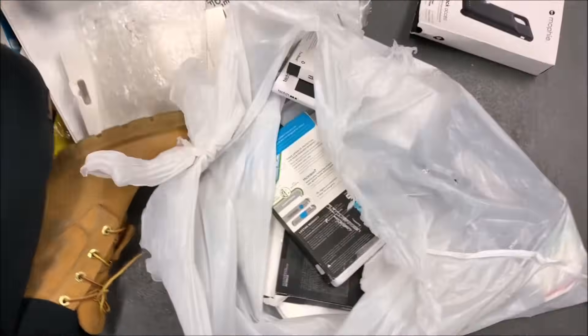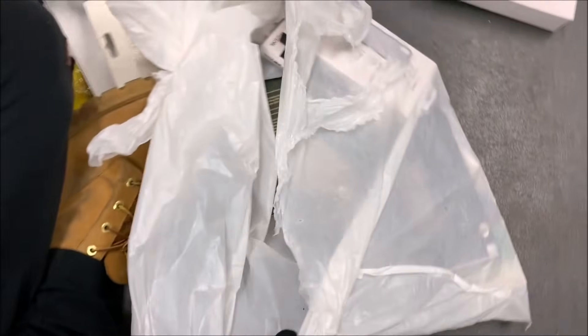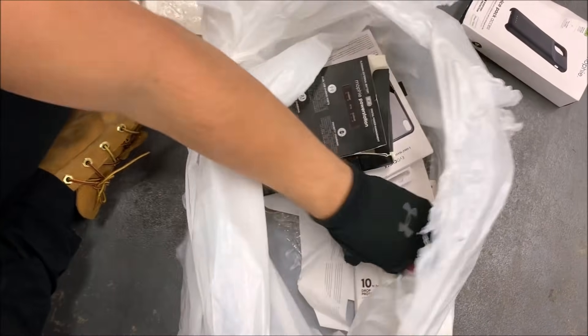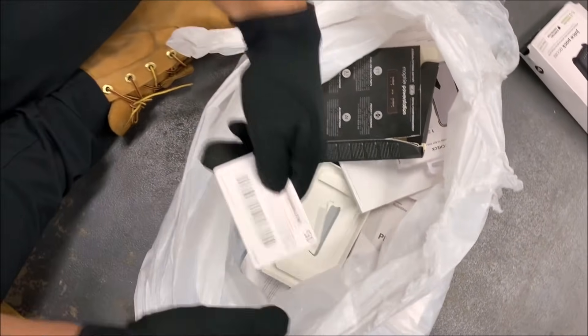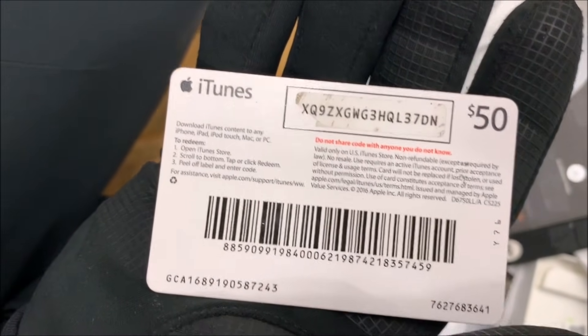Let's just make sure we don't miss anything in the last bag. Another gift card — that's a $50 gift card. I'm feeling extra generous so you can check that too, guys. Let me know if there's any money on that.